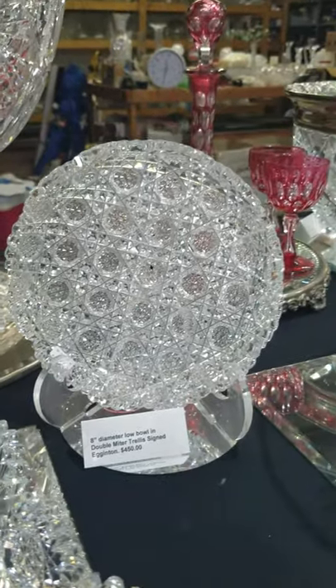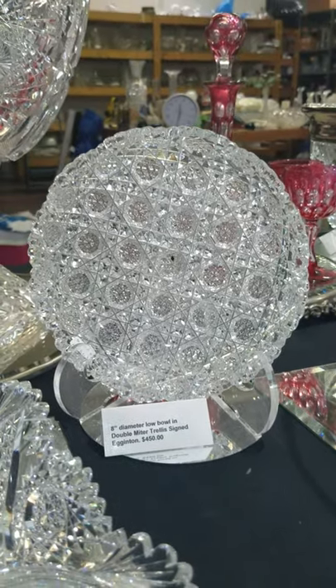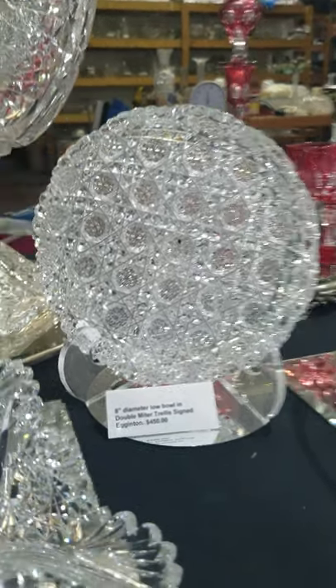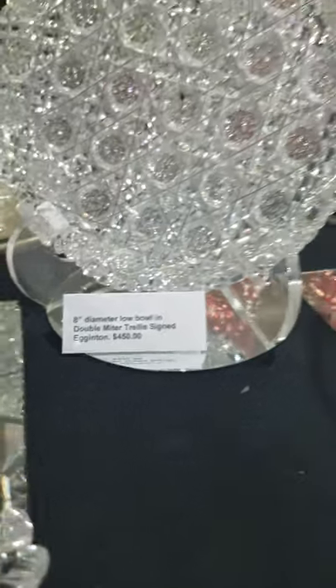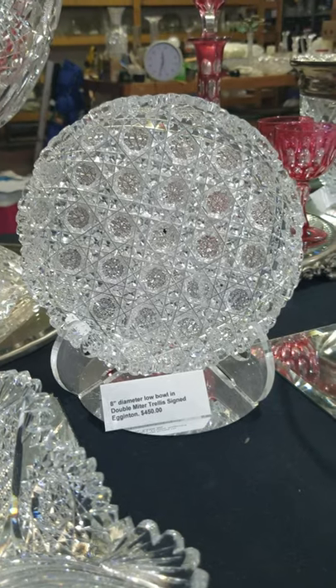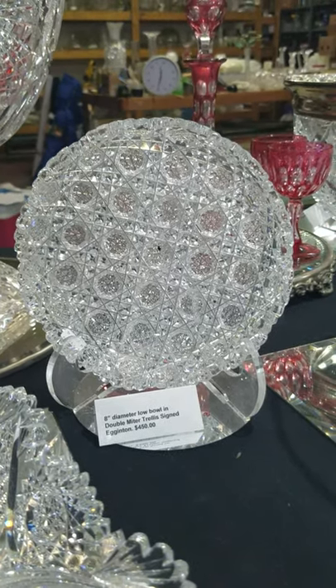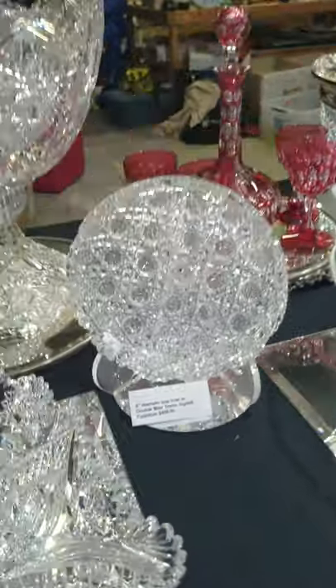A unique piece — this is only the second time I've ever seen one — is this double miter, 8-inch diameter low bowl. It's a double miter trellis, and it's signed Egginton, priced at $450. People are usually more familiar with the triple miter trellis by Egginton; it would be nice to put the two together side by side.